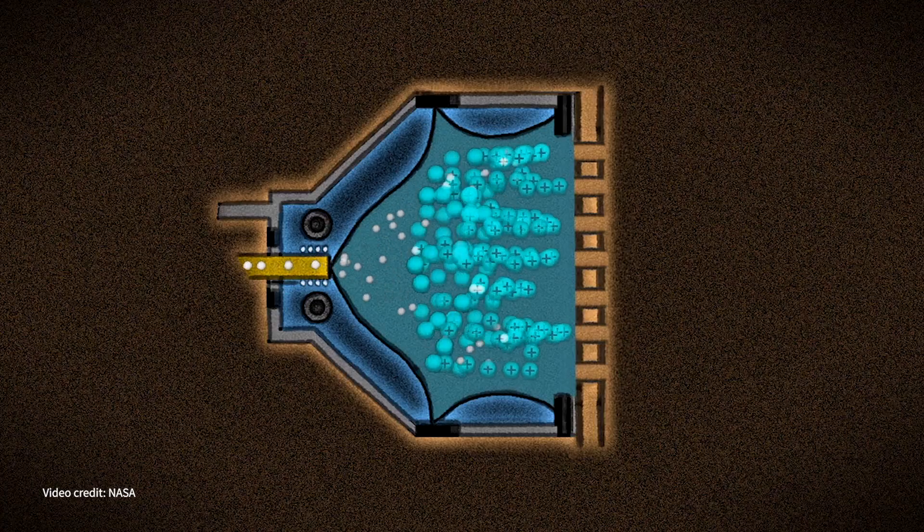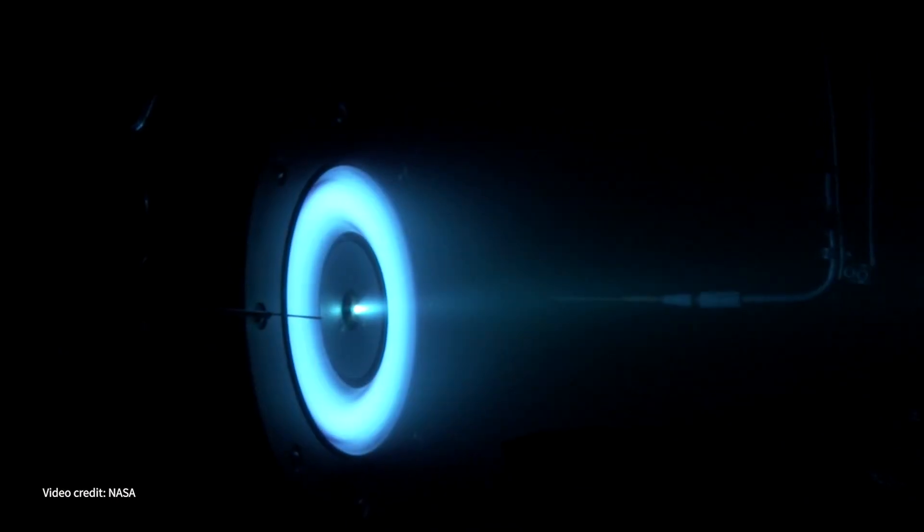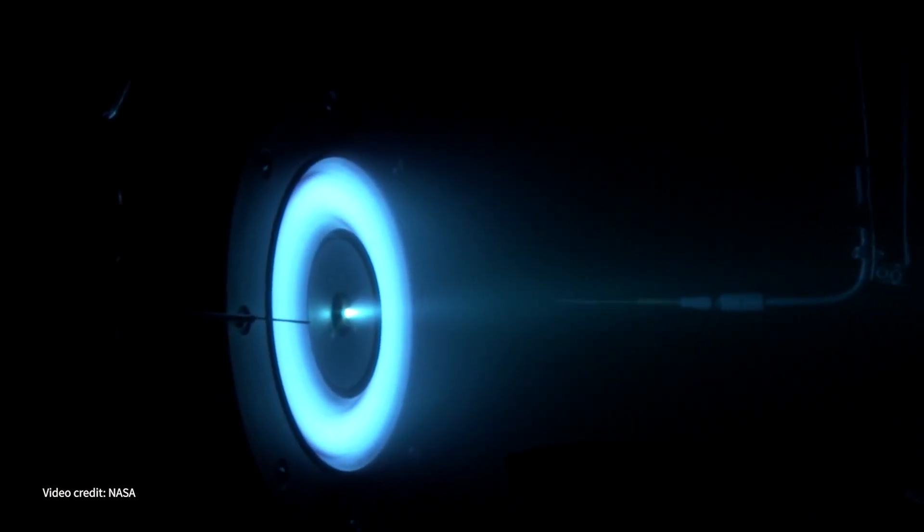A plasma thruster generally pushes with as much force as about the weight of a piece of paper. But if you have some time, you can shoot these ions out 10 to 100 times faster than you can ever shoot out a hot gas. And because of that, you get a lot more momentum exchange for each little piece of mass.